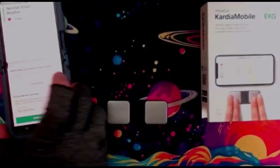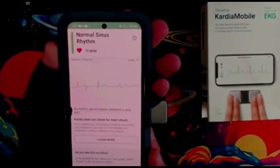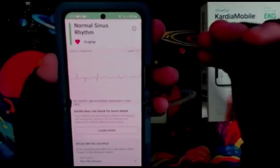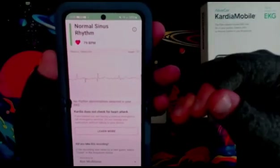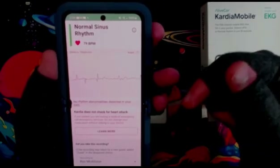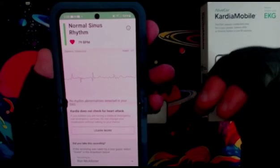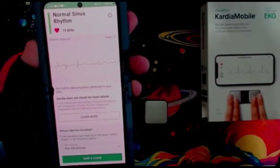Our reading shows normal sinus rhythm, so everything looks okay. If there was an irregularity, it would notify me and I could contact a doctor about that. I have the premium package, so I get four contacts with a doctor per year to look at my results, or I could just take this in and show it to my primary care doctor.